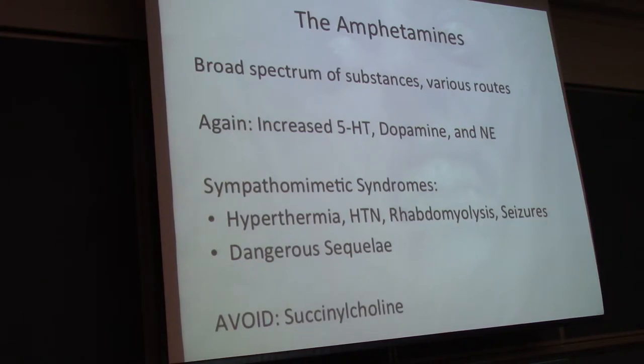Succinylcholine should be avoided in these patients due to risk of hyperthermia and hyperkalemia. Looking through a lot of the stimulants, the relative contraindication or avoidance of succinylcholine pops up. You have other drugs at your disposal.